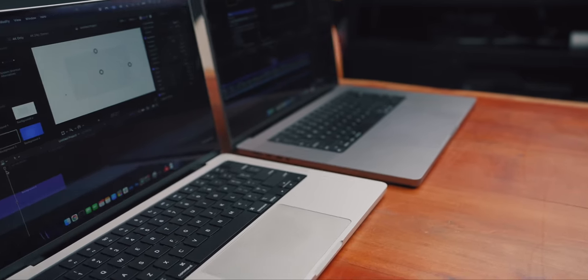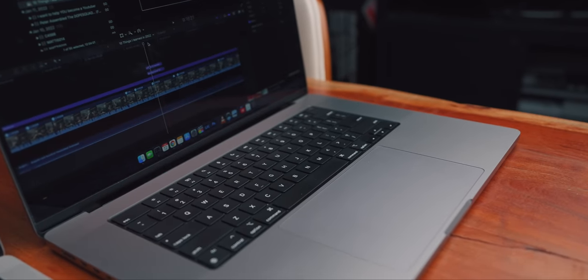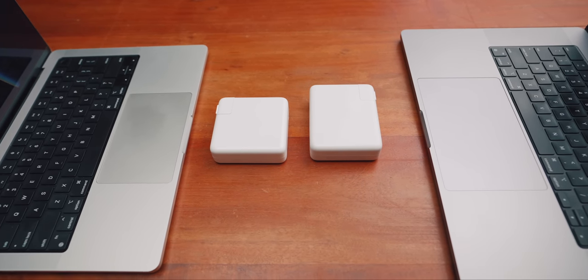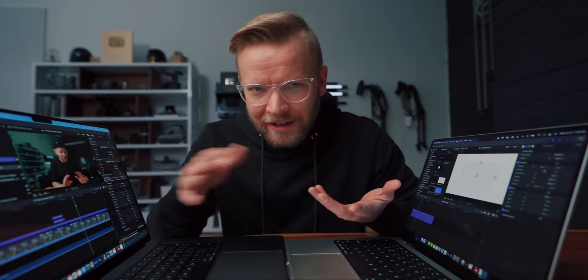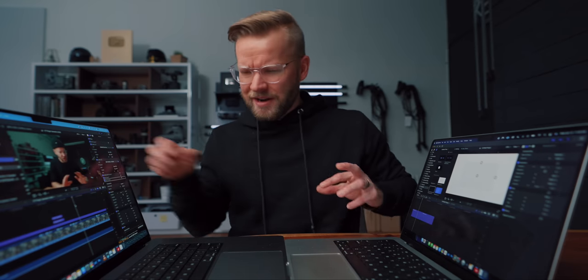One big difference that most people will probably overlook is that the trackpad is actually way bigger on the 16 inch than on the 14 inch — I'd say probably about a third bigger just looking at it, which is a pretty big difference. Nowadays I don't edit using a mouse at all; I've gone full trackpad. I like being able to open the laptop and start editing right away without having to carry around a mouse. I haven't noticed constantly bumping into the edge, but it is something to keep in mind if you're looking for an all-in-one editing solution — with the 14 inch you may need a mouse or a larger external trackpad.